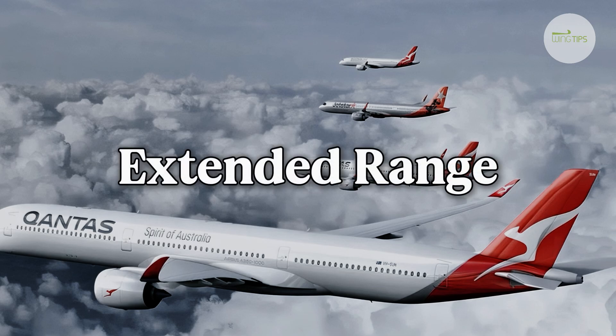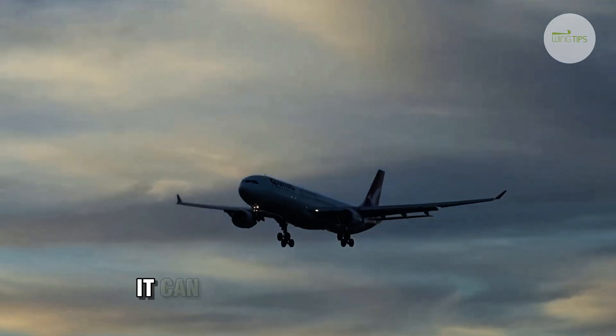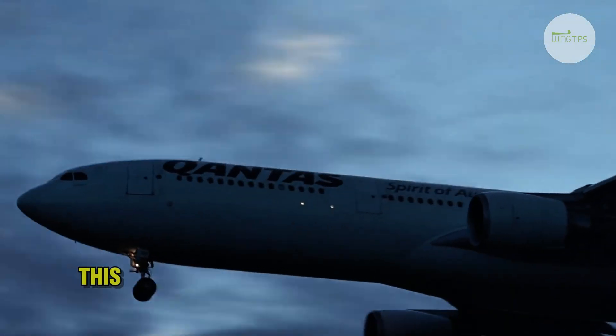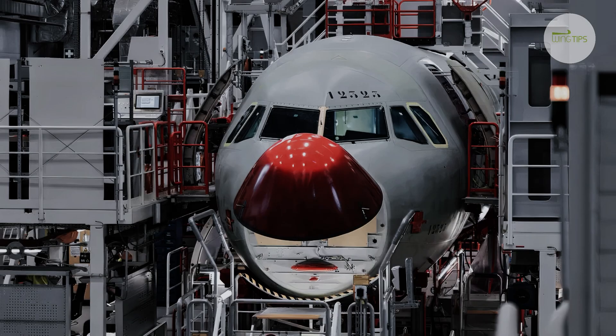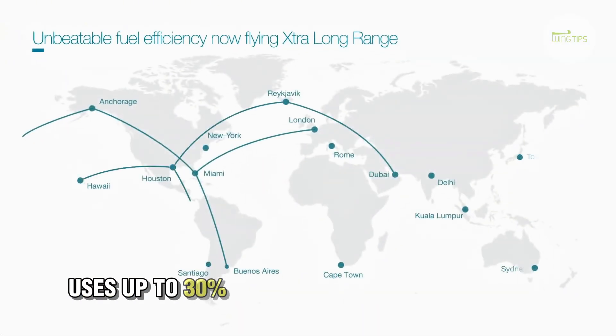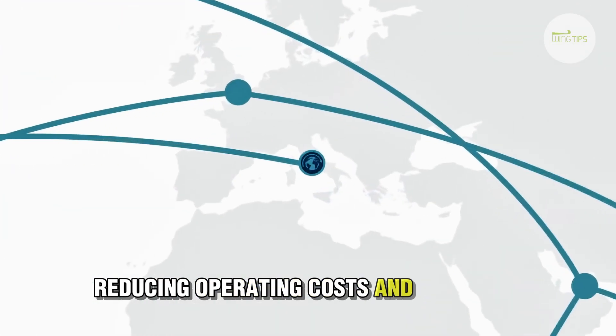Number one: extended range. With a flight range of 8,700 kilometers, it can operate long-haul routes that previously required larger aircraft, allowing for new direct flights across Asia and the Pacific. Number two: fuel efficiency. The aircraft uses up to 30% less fuel than similar planes, reducing operating costs and emissions.